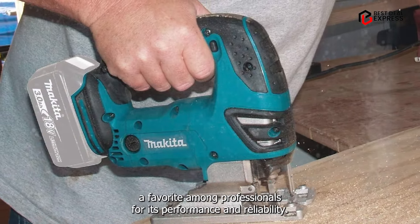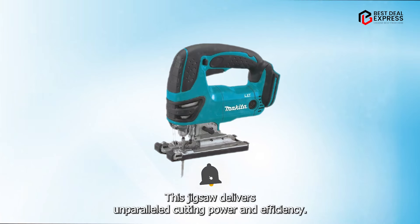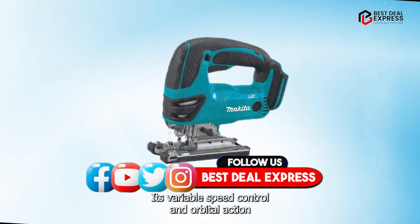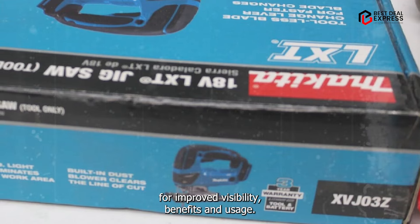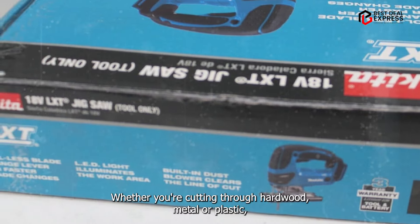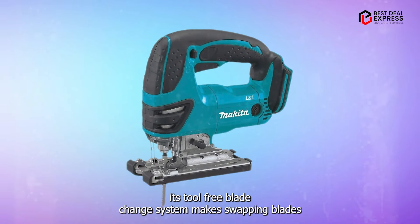Coming in at number three is the Makita Cordless Jigsaw, a favorite among professionals for its performance and reliability. Powered by Makita's renowned brushless motor technology, this jigsaw delivers unparalleled cutting power and efficiency. Its variable speed control and orbital action settings allow for precise and versatile cutting, while the built-in LED light illuminates your work area for improved visibility. The tool-free blade change system makes swapping blades a breeze, saving you time and hassle on the job.